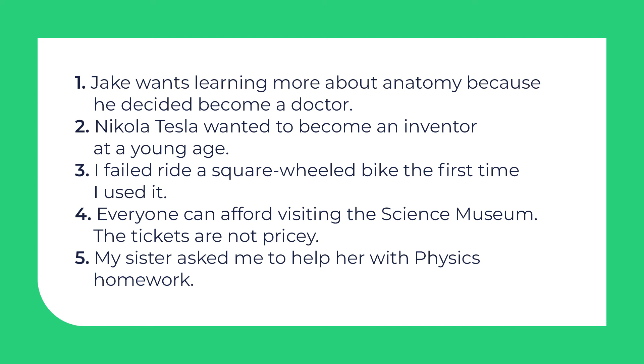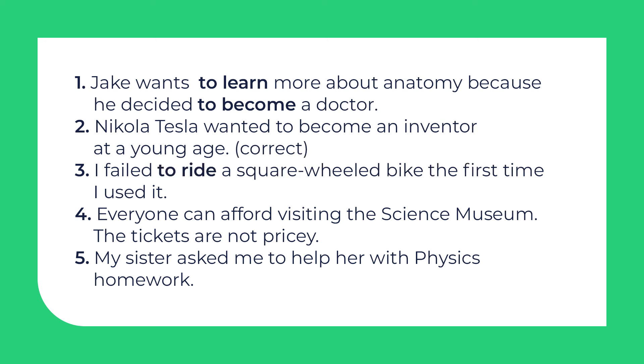Now find mistakes in these sentences — not every sentence has a mistake. Pause the video and complete the exercise. Let's check: 1. Jake wants to learn more about anatomy because he decided to become a doctor. 2. Nikola Tesla wanted to become an inventor at a young age — it's correct. 3. I failed to ride a square-wheel bike the first time I used it. 4. Everyone can afford to visit the science museum — the tickets are not pricey. 5. My sister asked me to help her with physics homework — it's correct.